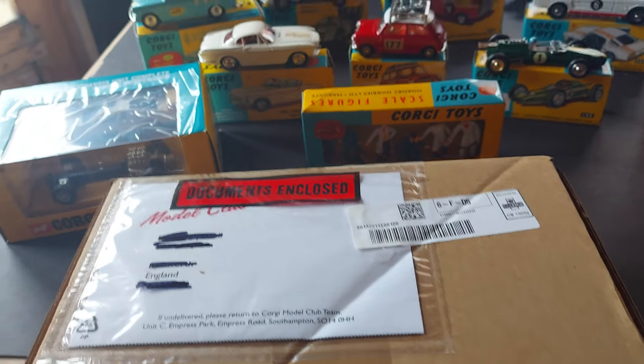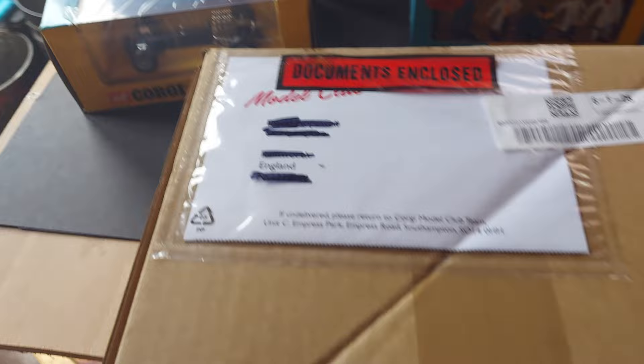So the next instalment of the Corgi Model Club has arrived — let's open her up and see what we've got.